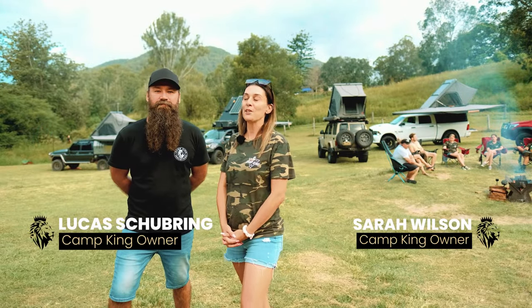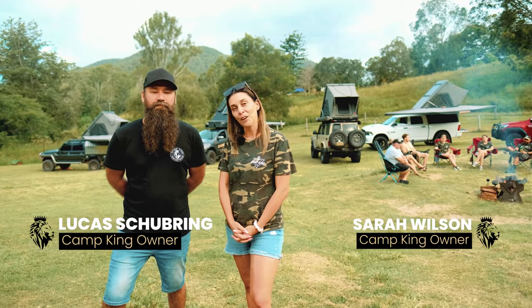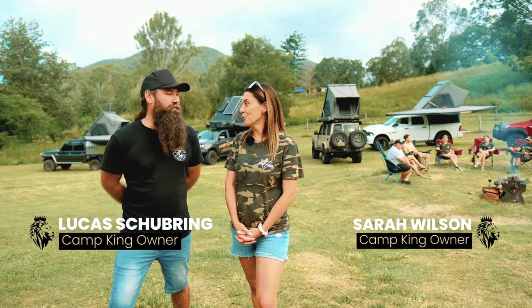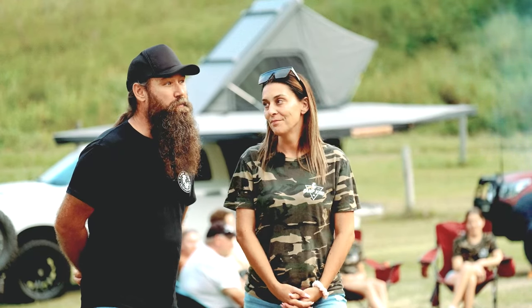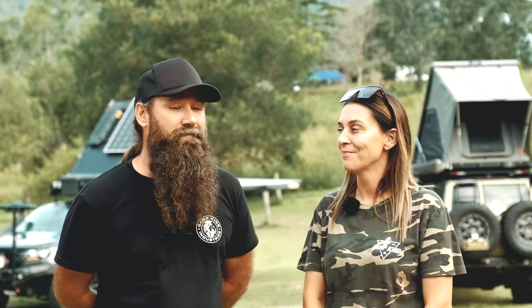Hi everyone, we're here today to tell you about a very special announcement for Camp King — the manufacture of 500 Camp King rooftop tents. We've been manufacturing these products and tents for a while now, a lot of years, and it's pretty humbling to see where the initial one comes from — building one for yourself and then being able to manufacture and produce a product that we send all over the world. It's pretty special as an Australian small business.